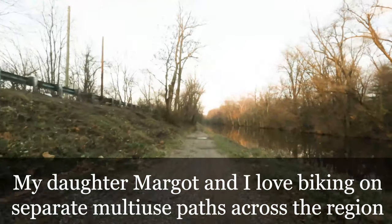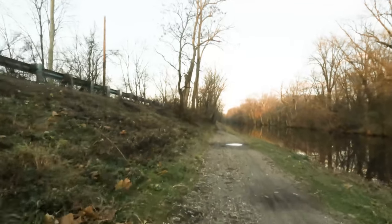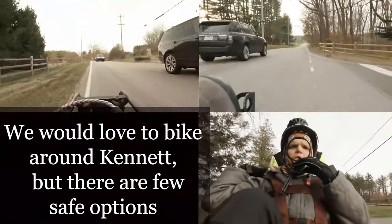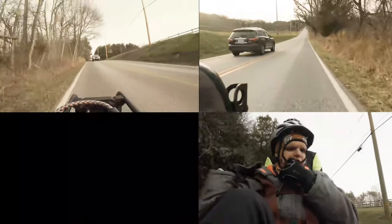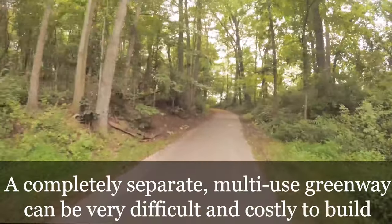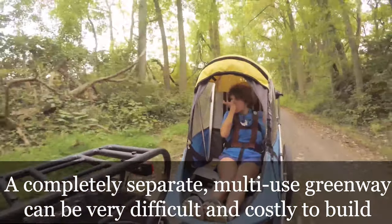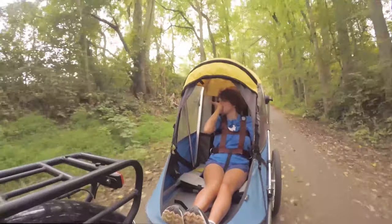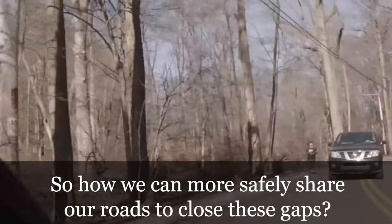My daughter Margo and I love biking on separate multi-use paths across the region. We would love to bike around Kennett, but there are few safe options. A completely separate multi-use greenway can be very difficult and costly to build. So how can we more safely share our roads to close these gaps?